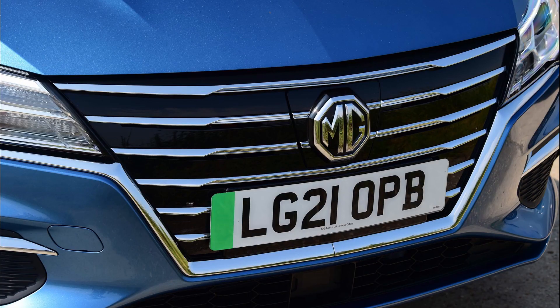When I last reviewed the MG5 I was very impressed with it, and I thought it could not be better. That turns out I was wrong because MG has brought out a new MG5.